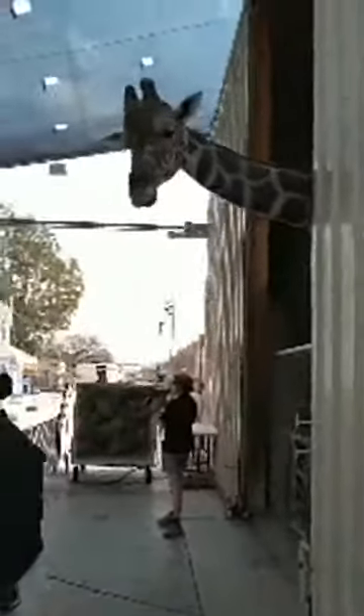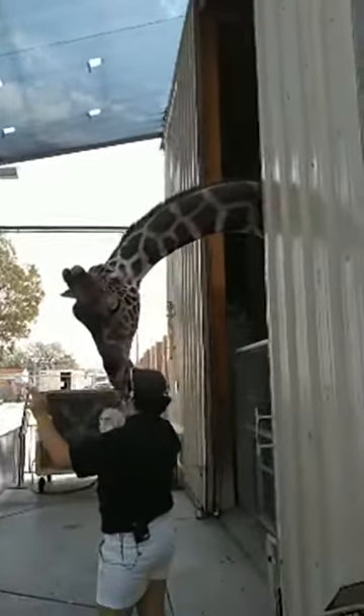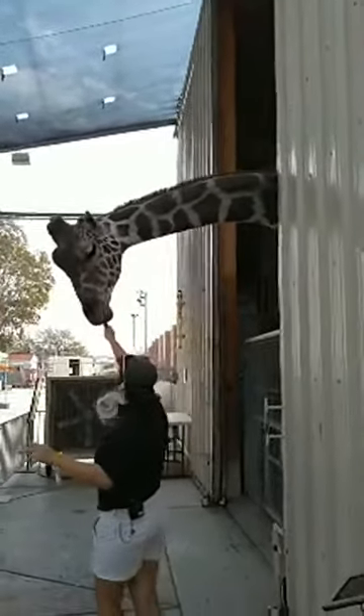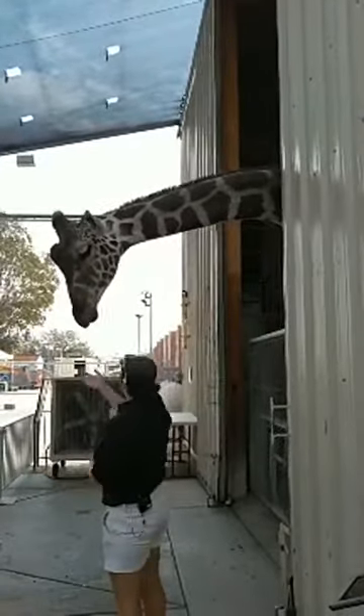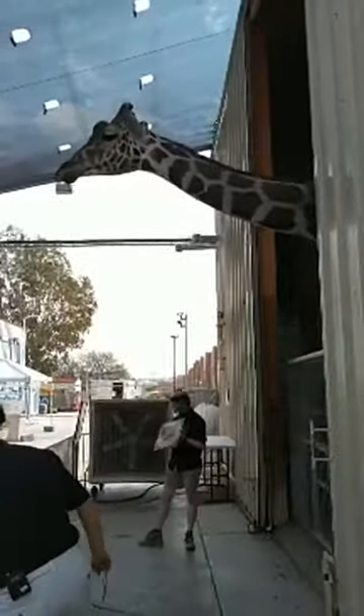Ozzie shows me he's ready to paint by sticking out that nice long tongue of his. It is what you call prehensile, which is just a fancy word for grasping — like our hands. That's how he's able to bring that paintbrush into his mouth and hold it with his tongue and lips, so he can do beautiful work on this hat today.